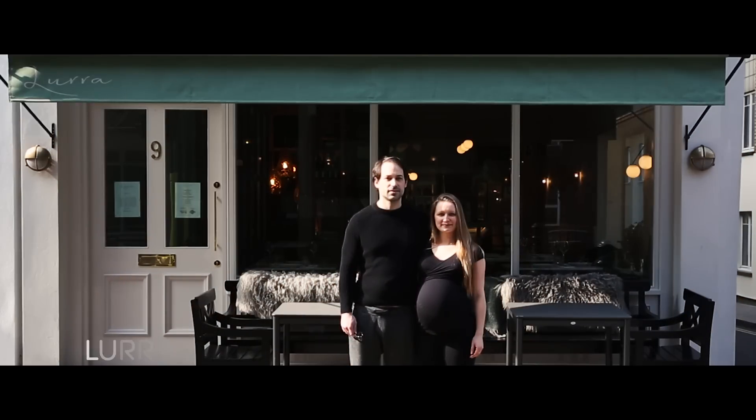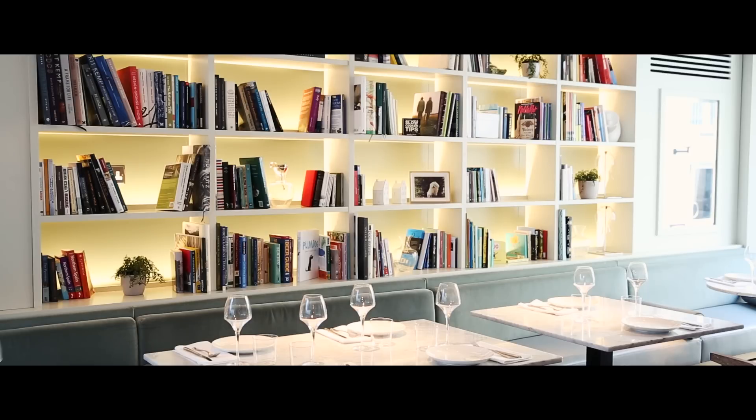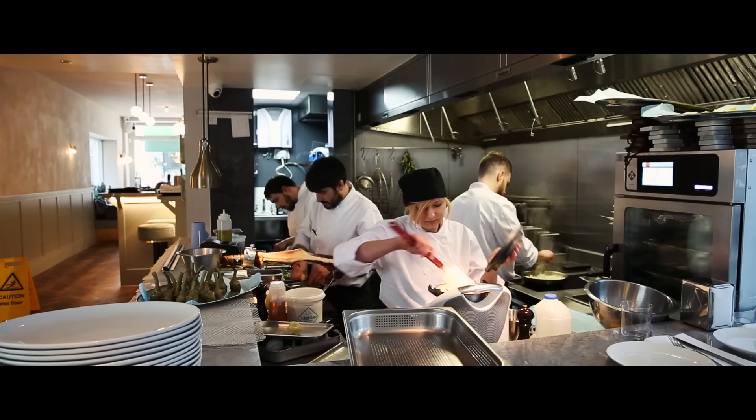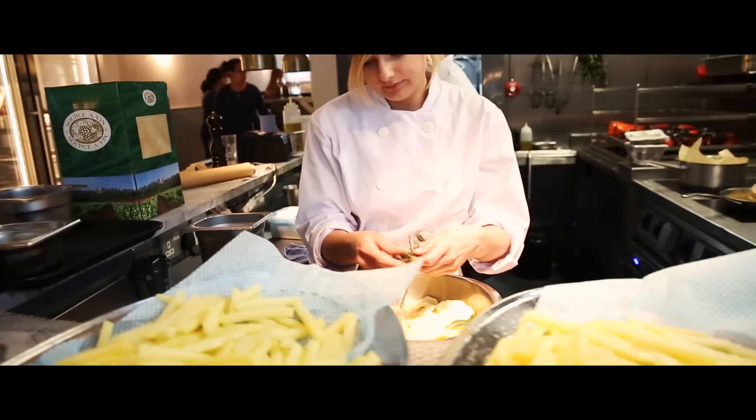I'm Nemanja, this is my partner Melody. We are in Lourdes, a Basque grill in Marylebone. We stumbled across San Sebastian Donostia a few years ago and wanted to bring back the style of cuisine there, where the focus is on the style of cooking in the northern part of the Basque country.